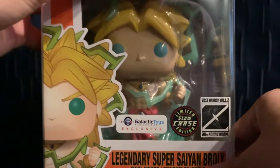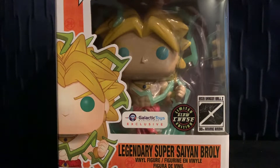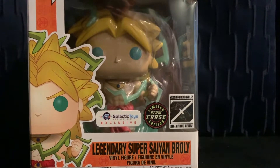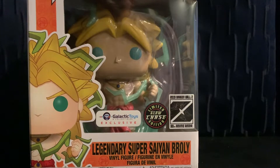I didn't think I was going to get a chase. I ordered one right away and then waited about five minutes and ordered another one. Galactic Toys ended up sending both of them together, so I got lucky. It was one-in-six, and this is going for around $300 on eBay. I paid $35 each, so $70 total — not too bad.